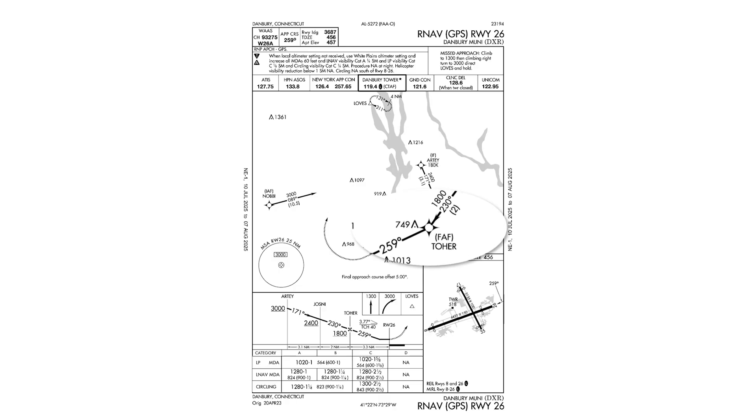First, there's a big right turn right at the final approach fix. Most approach courses will be straight from at least the intermediate fix through the final approach fix all the way to the missed approach point. But here, we have about a 30 degree right turn right at the point we should be getting configured for final approach.